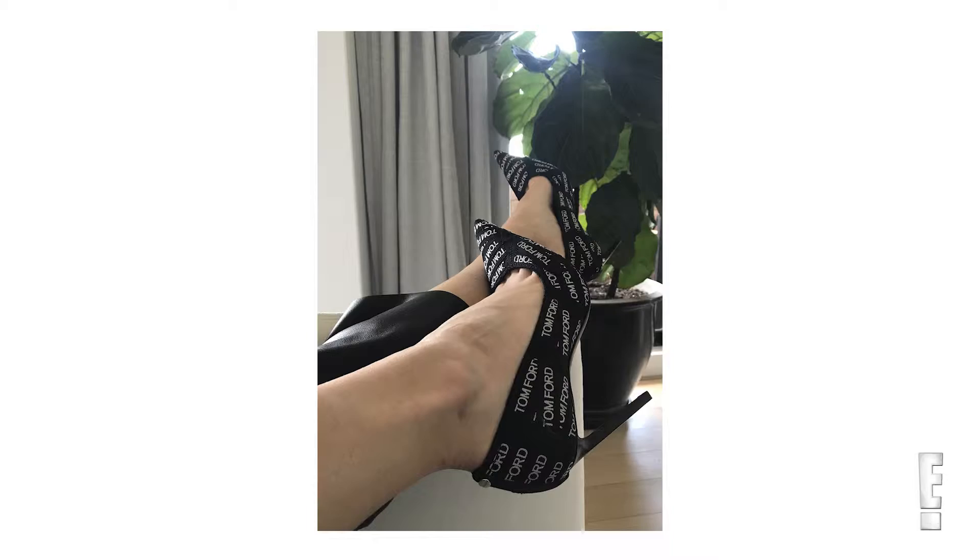All the designers are doing it — Kenzo, Gucci, Fendi. It's all about seeing a logo. So for Insta worthiness, they're going to get a five.